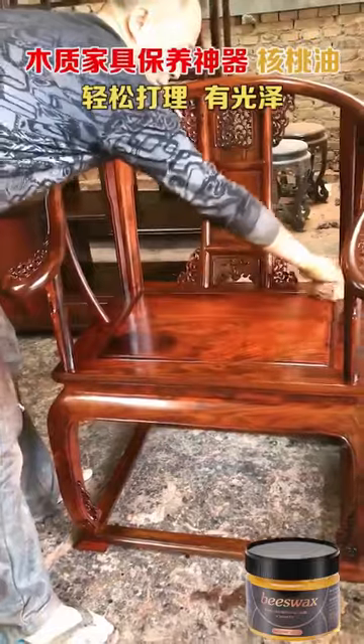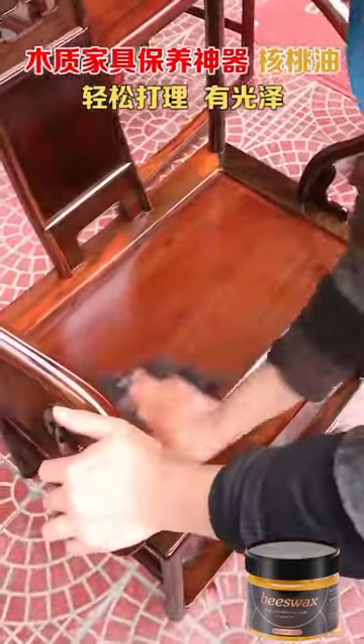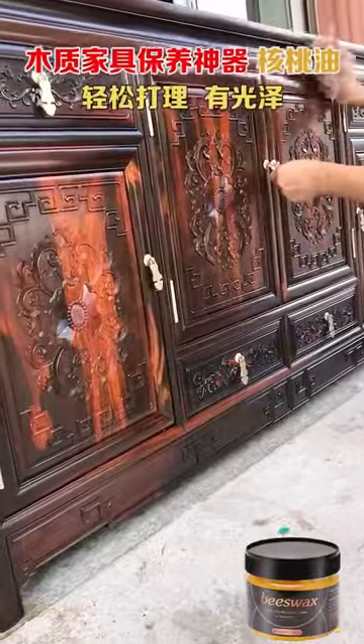After air drying, a protective film is formed, which is resistant to dirt while preventing dry cracking, shrinkage and deformation.